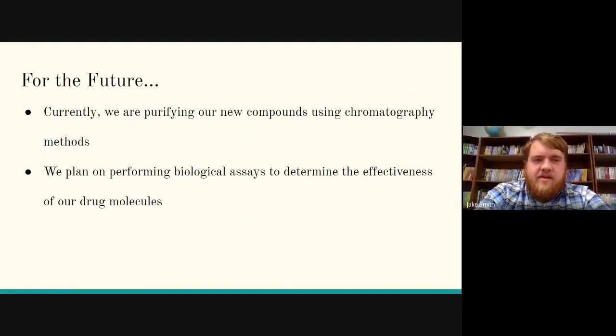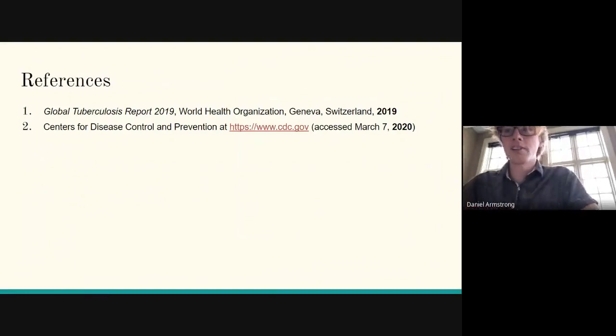For the future, Dan is currently purifying all the new compounds we made using chromatography methods, and after this is finished, biological assays will be performed to determine the effectiveness of our new drug molecules. Thank you all for watching.